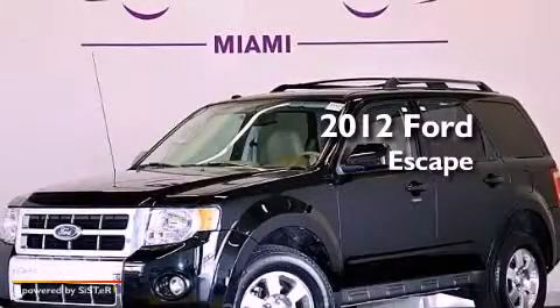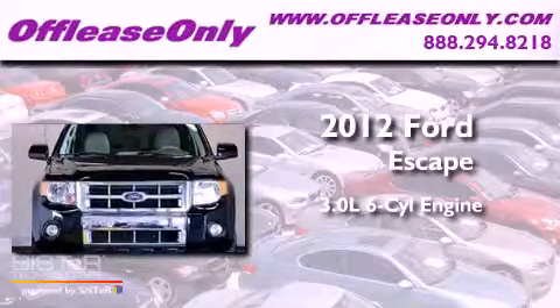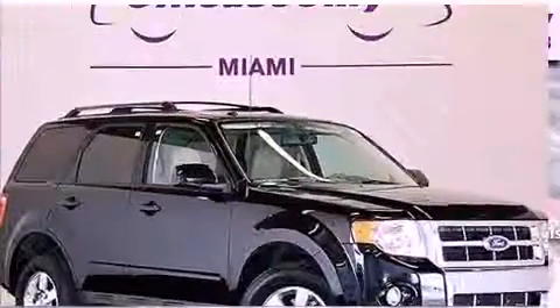This is a 2012 Ford Escape. It features a 3.0-liter six-cylinder engine and a six-speed automatic transmission. Having just come off lease, this Ford is in like-new condition.